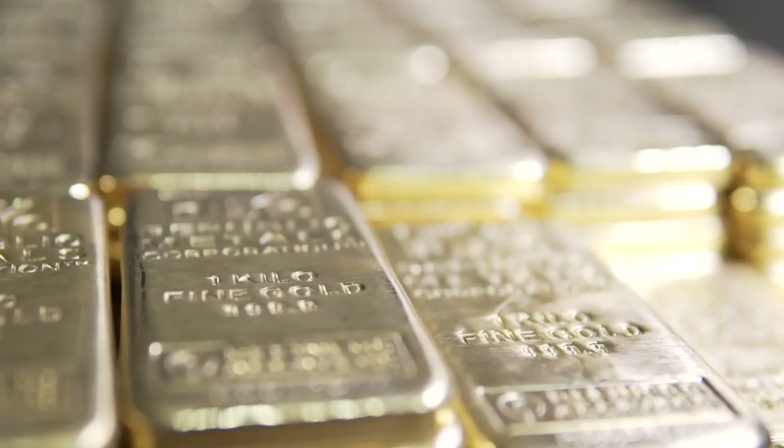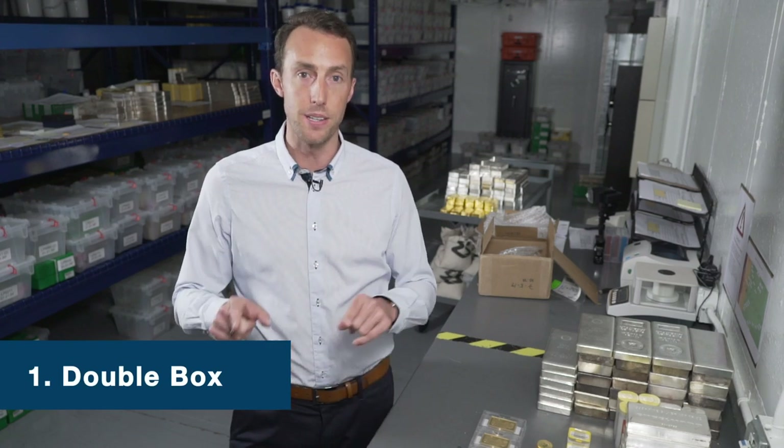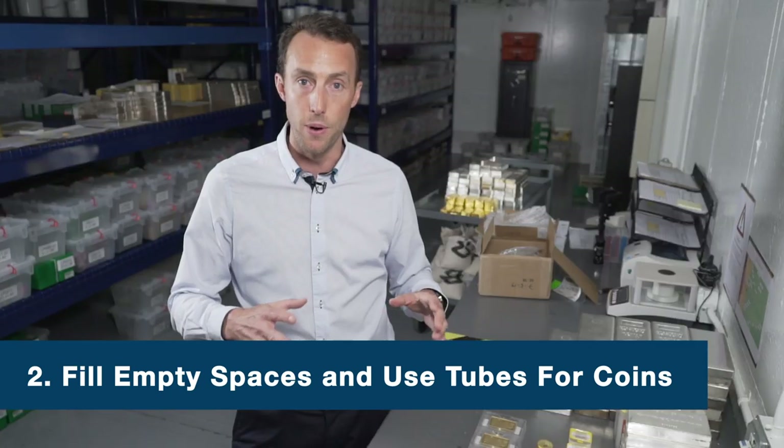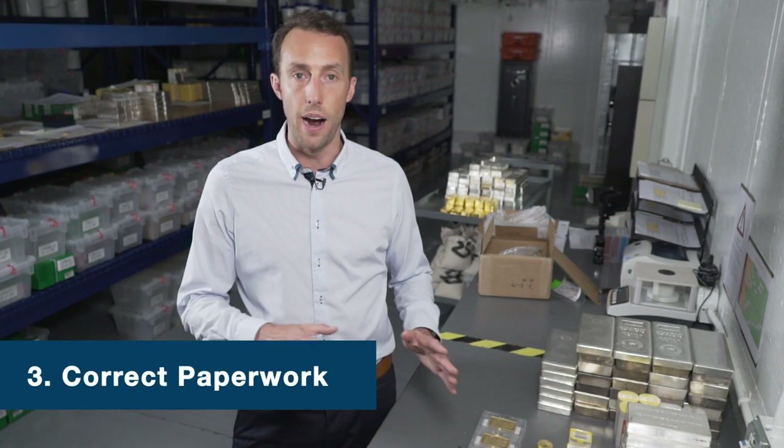In summary, best practices when shipping precious metals: always double box the material — box inside a box. Always bubble wrap when you can, or use tubes to seal coins so they're not rattling around. Always have your correct paperwork; if you're not sure how to complete it, speak to a precious metals dealer or contact FedEx or UPS directly. If you have any outstanding questions about shipping precious metals, contact us at SWP — info@swpkma.com — or tweet us. We look forward to seeing you for the next episode of Inside the Vault.